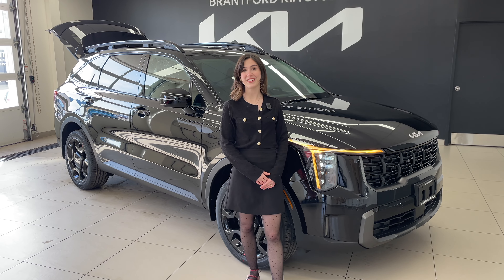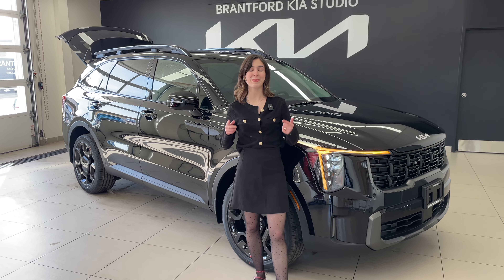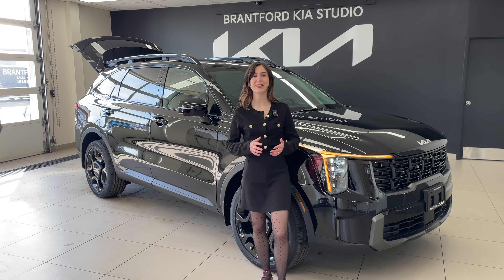Hey everyone, it's Charlotte from the Kia Hyundai channel and today we are not doing a live video but it is a pre-recorded, and I'm so excited to show you the 2024 Kia Sorento X-Line. This vehicle is a true middle trim and I want to show you how impressive it is — that it really has everything that you need and a little bit more. So let's get into it.